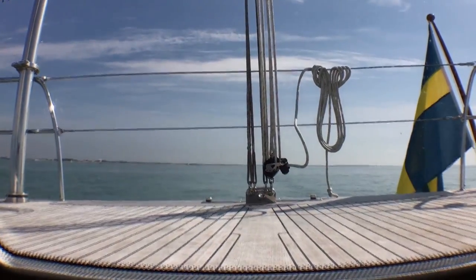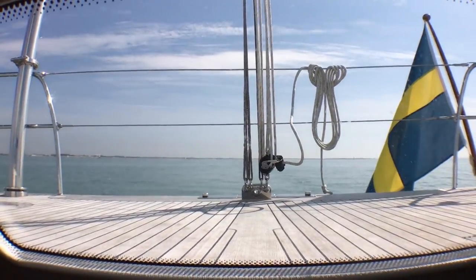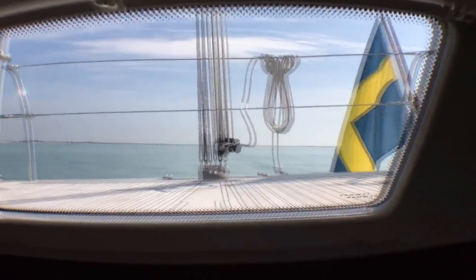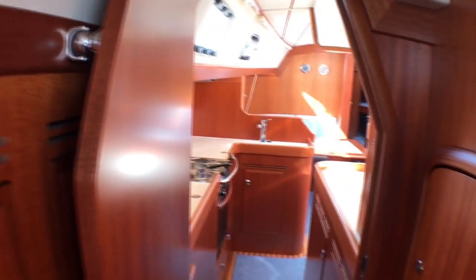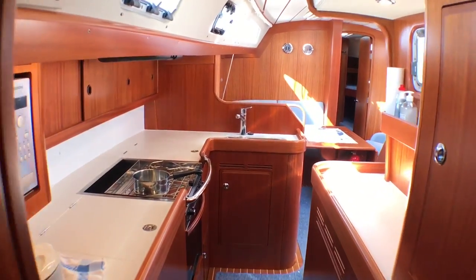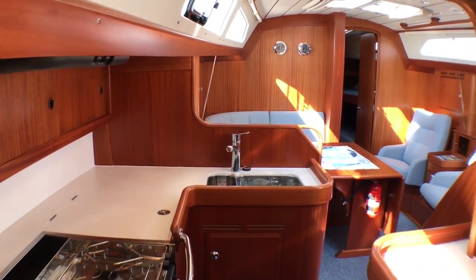This boat has just arrived here at La Rochelle after a delivery from Norway in quite spicy conditions, and it's still looking pretty immaculate.